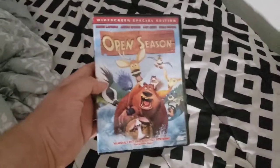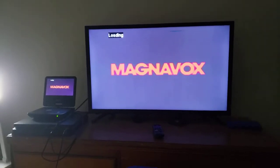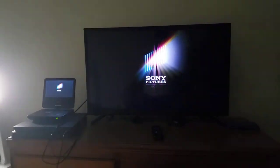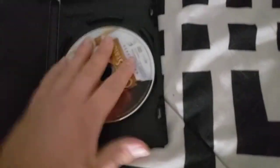And last but not least is Open Season, which has the Sony Pictures Home Entertainment logo on it. So yeah, here's the Sony Pictures Home Entertainment logo recording on my 32-inch LED TV from my portable DVD player. Okay, that's it for the Sony Pictures Home Entertainment logo recording on my 32-inch LED TV from my portable DVD player.